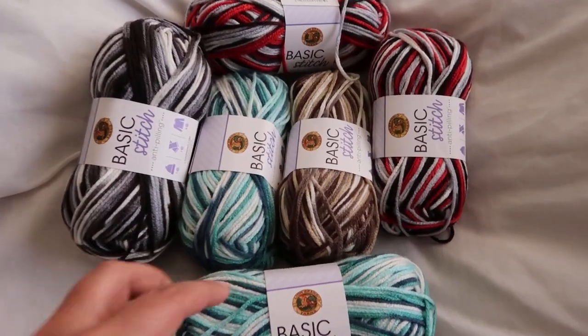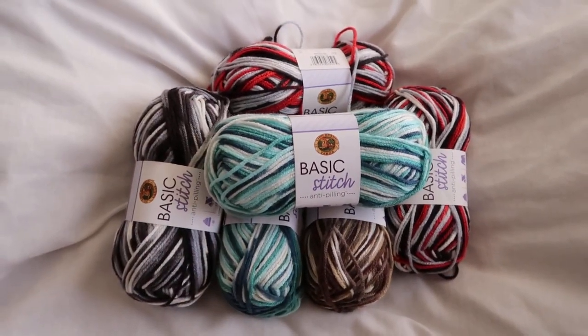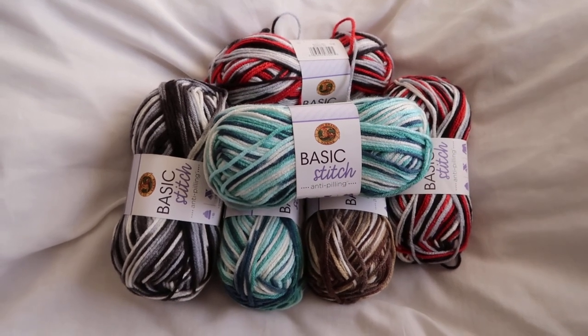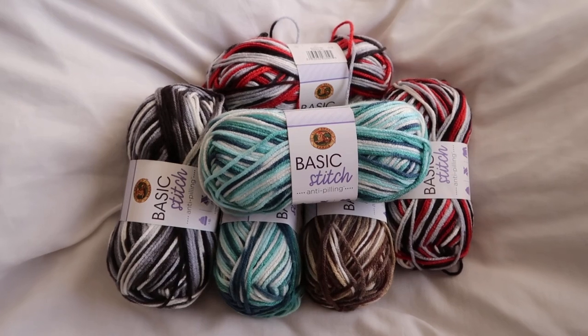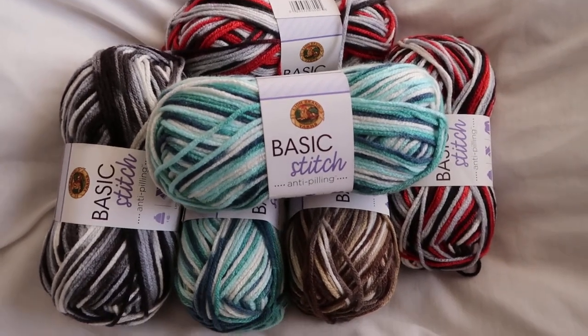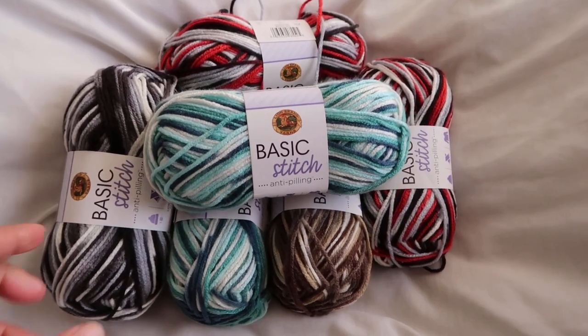But to win these, if you want to enter to win these, all you have to do is let me know where is your favorite place to shop. Where do you like to shop? Just let me know down below and you could win these.